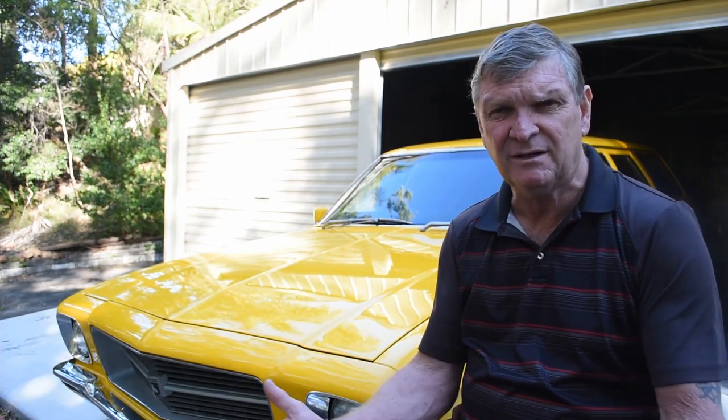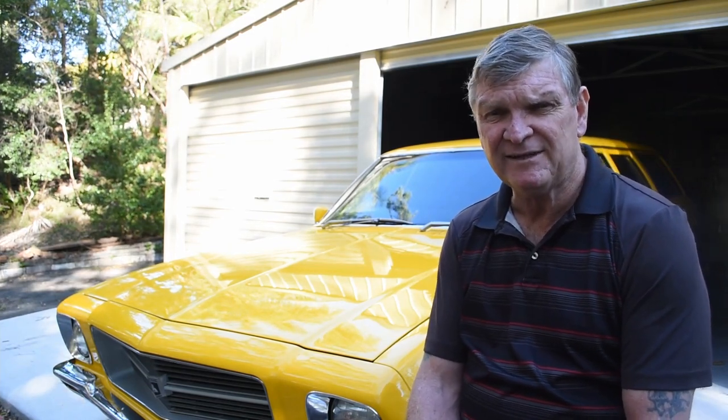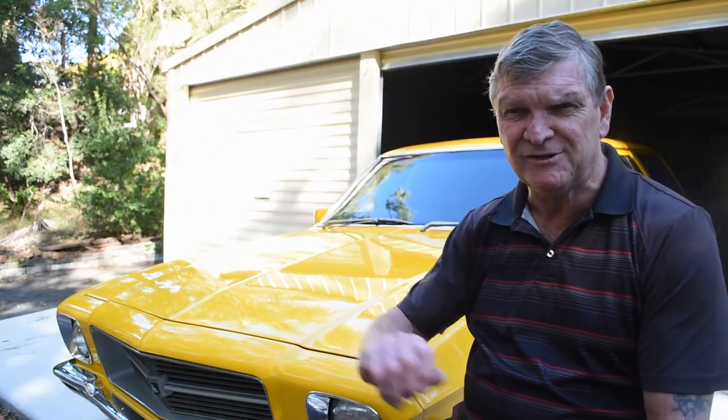My kids grew up in a car very similar to this. We drove half a million kilometres around Australia in that car, and that's why I gave it to one of them, thinking they might value it, but no. So she's gone to God now, but this one looks exactly like her.